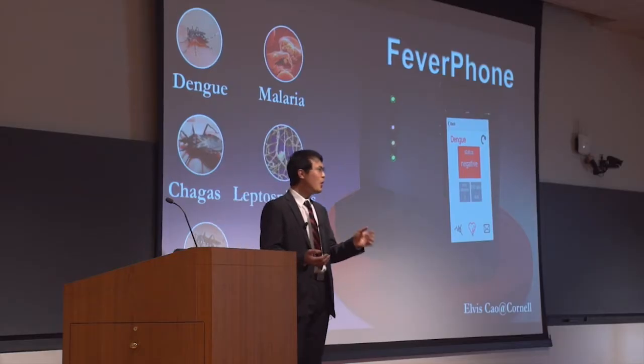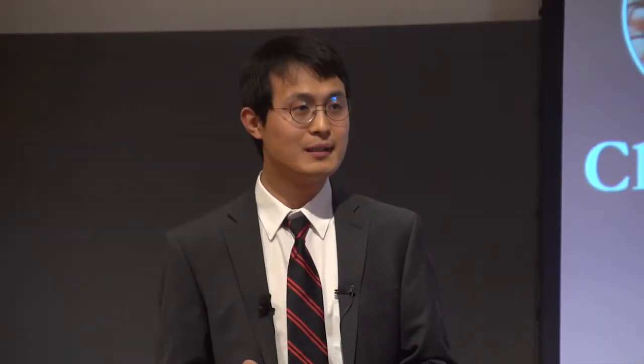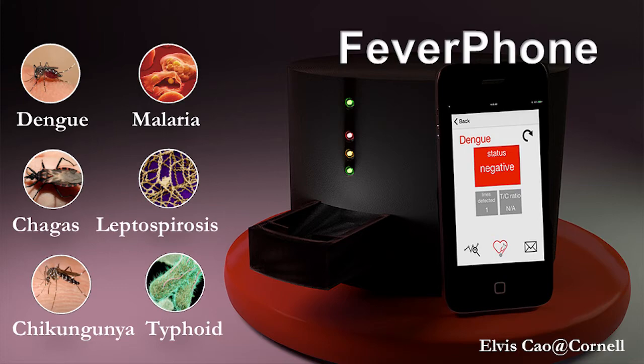So, what if we can invent something to help physicians distinguish different fevers? That's exactly where the story begins — from my research at Cornell to develop a technology called Fever Phone, which differentiates six fever infections. What is Fever Phone and how does it work? Basically, Fever Phone is a device to diagnose fever with a phone.